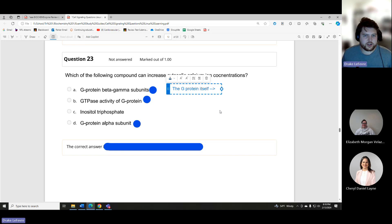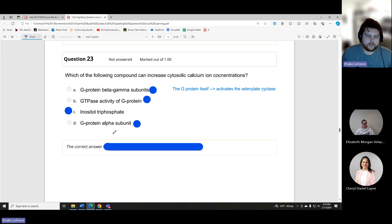Remember: once the G protein gets activated by the receptor, what does it go do? It activates adenylate cyclase. The odd one out — not involved — is inositol triphosphate. If we look at our G protein-coupled receptor diagram, inositol triphosphate is off to the side as one of the extra components.